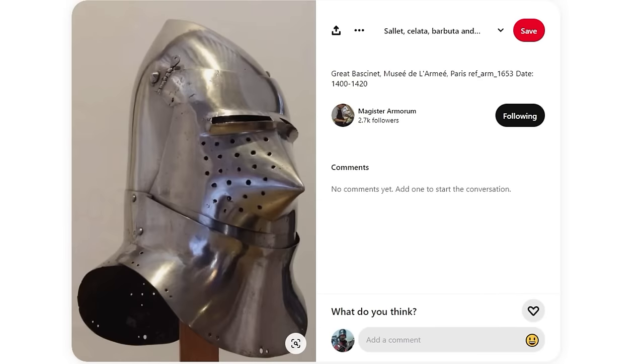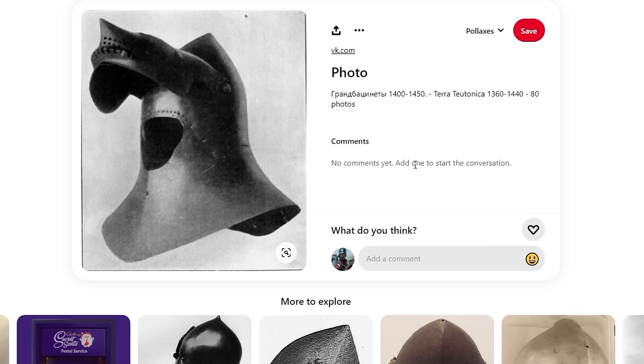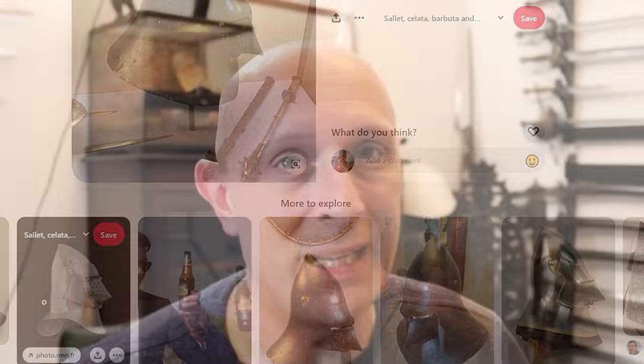Now there were various different types of great bassinet, varying across time and geography. Looking at the visors: initially they look very much like those on earlier hound skull or pig-faced bassinets — pointy nose with two little slits for the eyes and lots of perforations, sometimes on one side, sometimes on both, for breathing, but also aiding vision greatly, which is one of the reasons they're so good for fighting on foot.